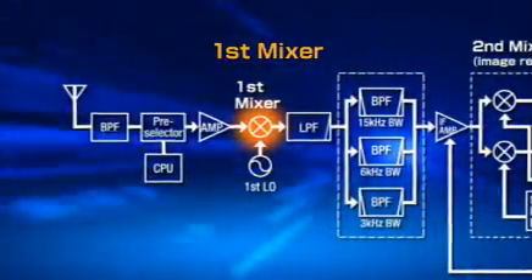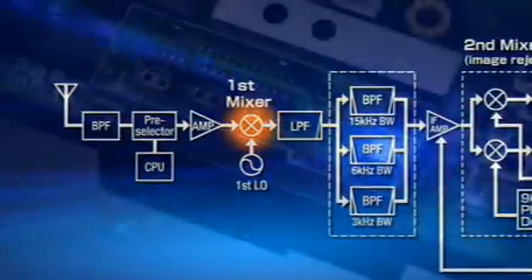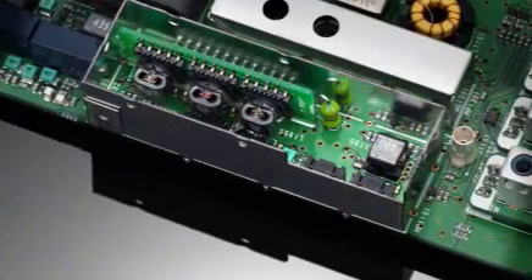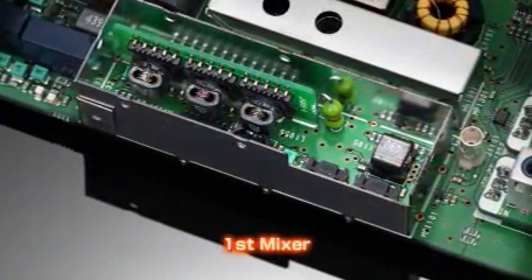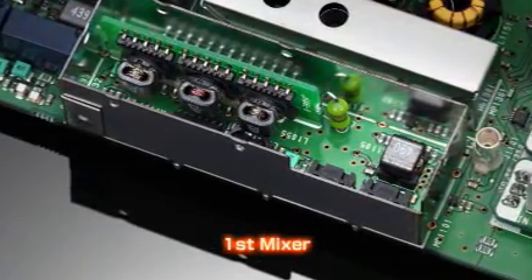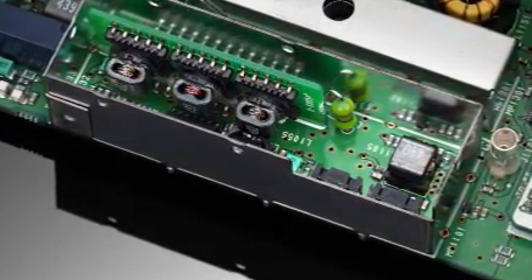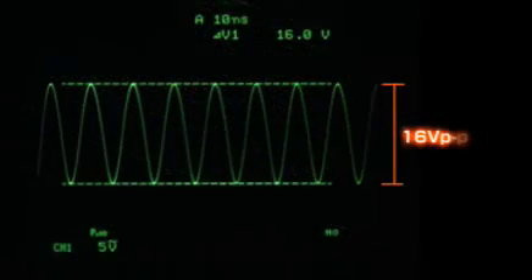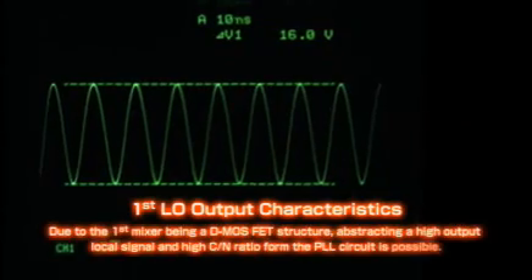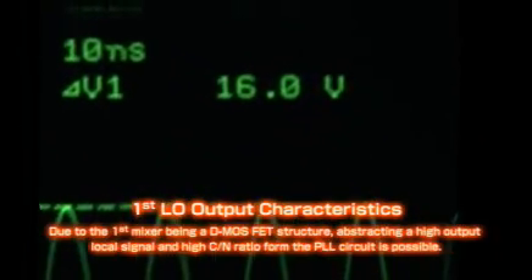The mixer element SD5400 used in the IC-7700 applies a 16-volt peak-to-peak voltage to the LO signal. ICOM's wideband power amplifier technical know-how is used in this mixer to generate such a high-level LO signal. Using such advanced technology, the IC-7700 achieves a staggering IP3 figure of more than +40 dBm.